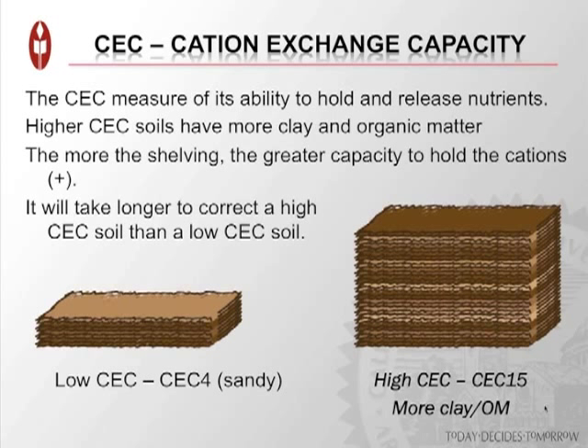The CEC, or cation exchange capacity, is a measure of the soil's ability to hold and release nutrients. Higher CEC soils tend to have more clay and more organic matter — basically more shelving for nutrients and minerals to hang on to. The more shelving, the greater the capacity to hold cations. If you have a high CEC soil and your mineral balance is off, it's going to take a lot more to correct it because you have a lot more minerals to change the ratio of.